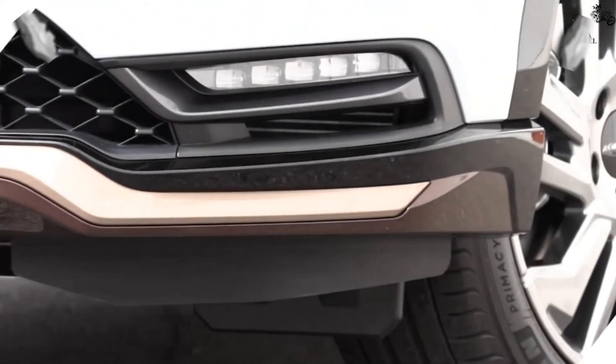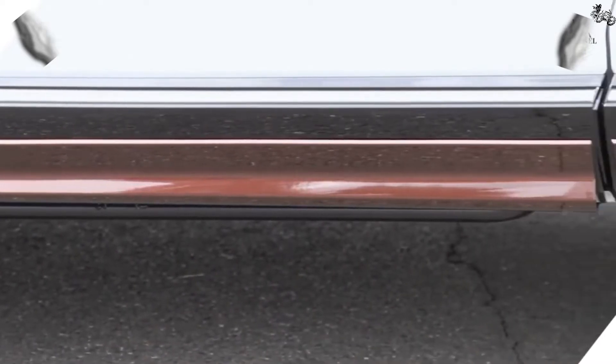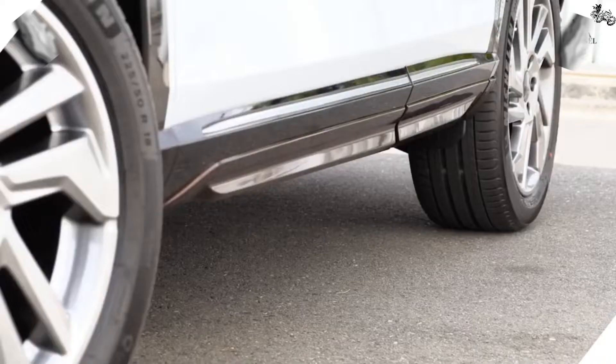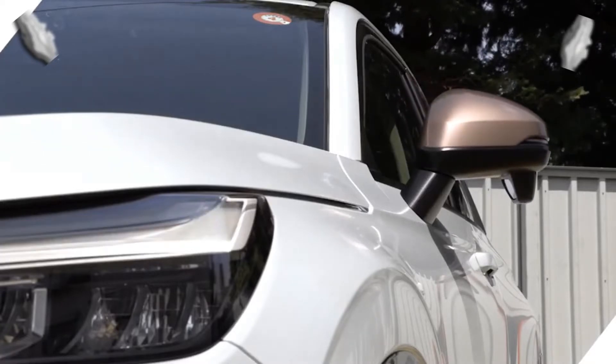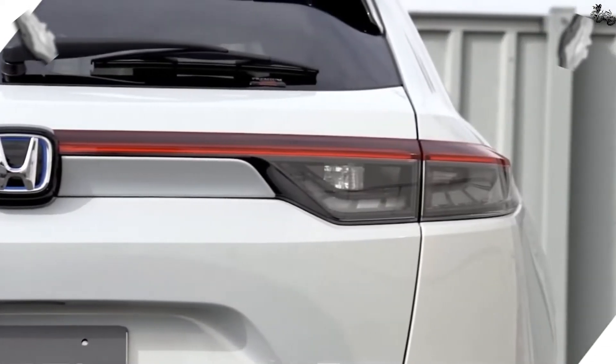The steering wheel and instrument panel look smaller than those of the old Honda HR-V. Honda has used newly developed rear seats in the 2022 HR-V and positioned them 30mm further to the rear. The company has given an additional 2 degrees of recline to the rear seats. The driver sits 10mm higher than in the outgoing model, which should provide a better view of the road ahead.